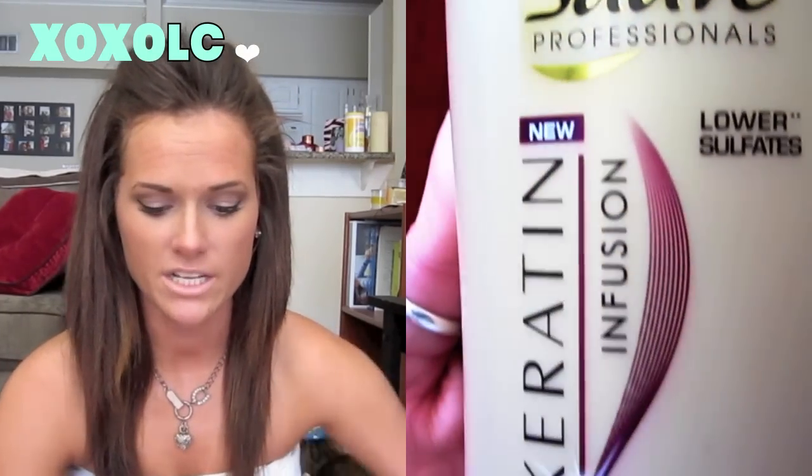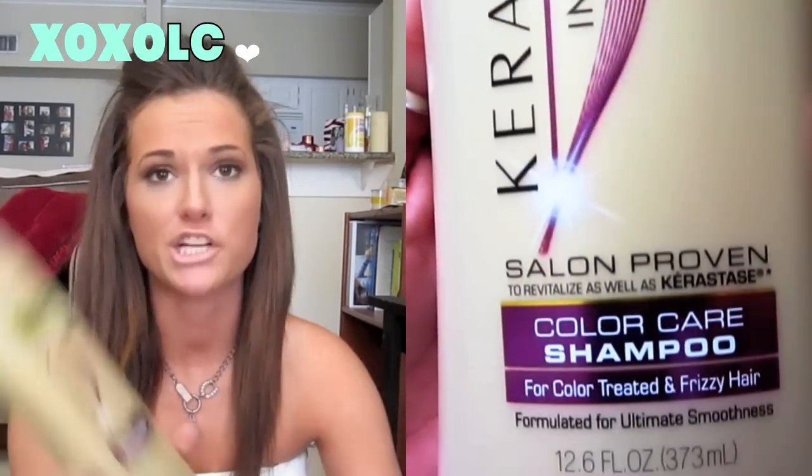This is the Soap Professional's Keratin Infusion Color Care Shampoo. It's supposed to revitalize the smoothness of your hair. It's for people that color their hair, people that have damaged or dry hair. The smell is really good, it makes my hair extremely soft, and it's very affordable — I think it's like $1.83 at Walmart. I really recommend this product.